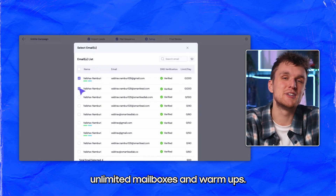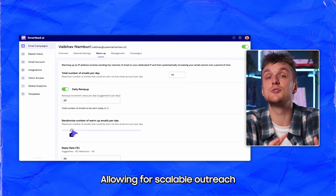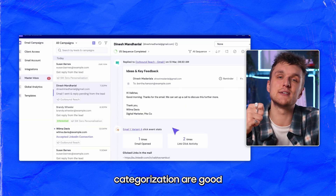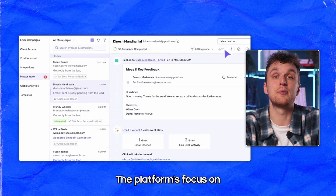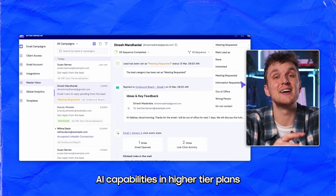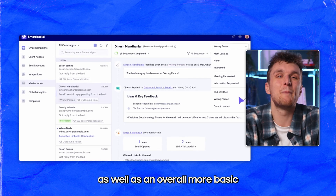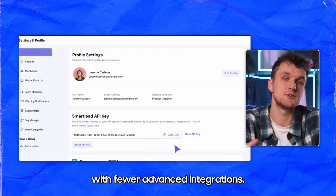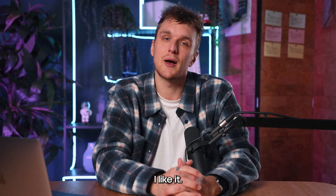Smartlead provides unlimited mailboxes and warm-ups, allowing for scalable outreach. Features like spin tax, rotating inboxes, and AI email categorization are good for personalization. The platform's focus on volume is balanced, though, by its limited AI capabilities in higher-tier plans, as well as an overall more basic and younger feel versus other tools with fewer advanced integrations. A very good one for doing volume though — I like it.